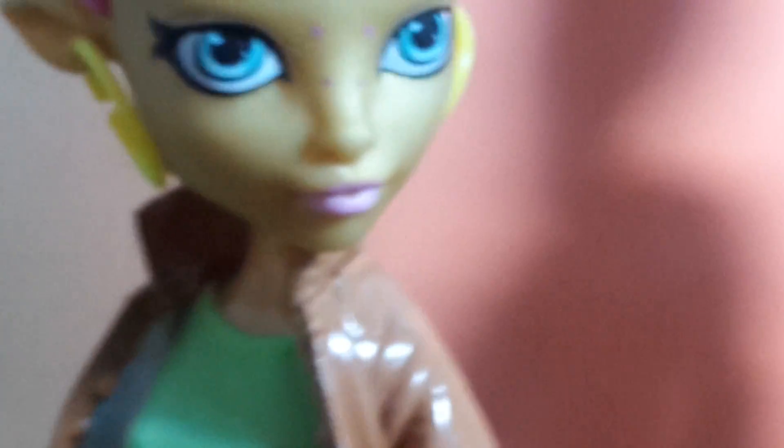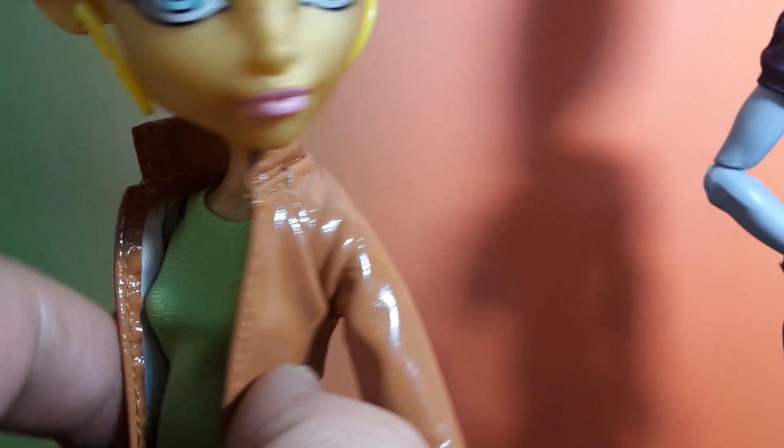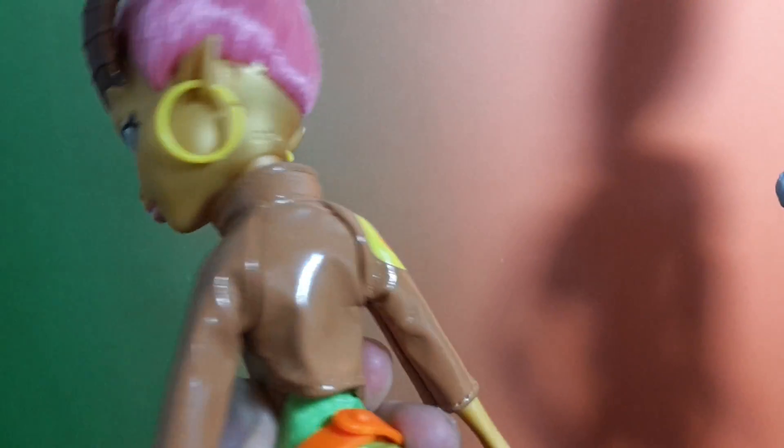She has a really simple outfit, and she is like a background character. She has this green top, which is a separate piece from the jacket. She also has this brown leathery material jacket — it's super shiny and has like a target on one of her arms.